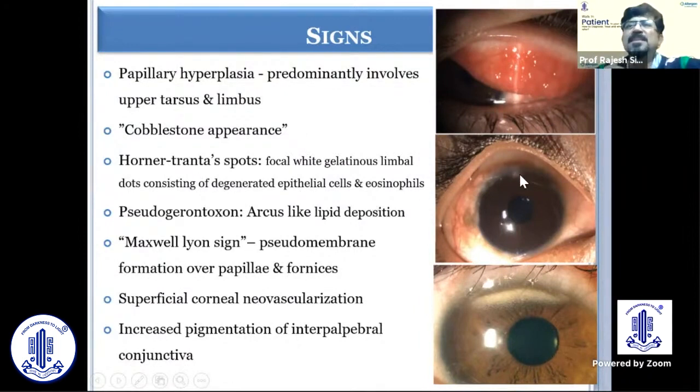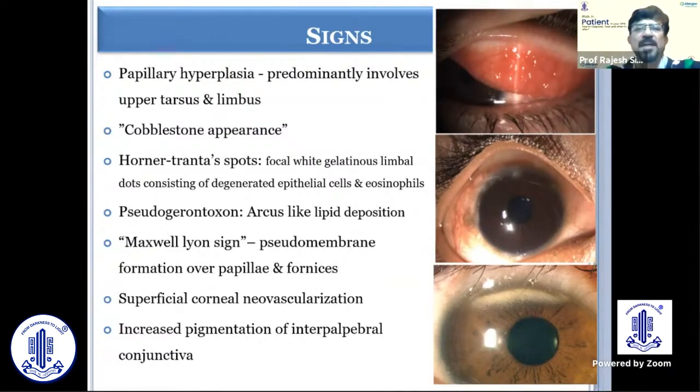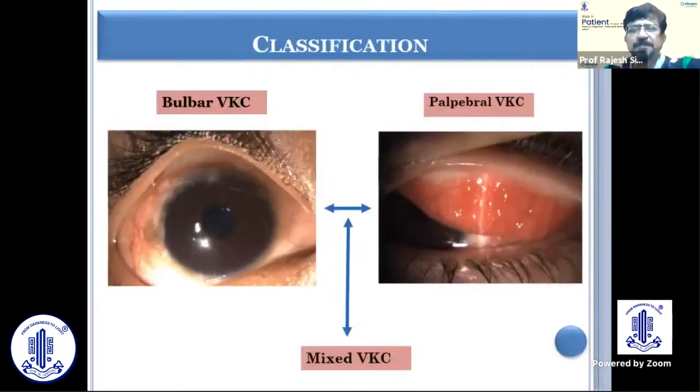Horner-Trantas spots are focal white gelatinous dots at the limbus, all around, which consist of degenerated epithelial cells and eosinophils. Pseudogerontoxon, because of lipid deposition, can be seen. There can be membrane or pseudomembrane formation, which is called Maxwell-Lyon sign, and there can be superficial corneal neovascularization. Many times the sheen of the conjunctiva in the interpalpebral area is lost because of chronic VKC, with increased pigmentation of the interpalpebral conjunctiva.